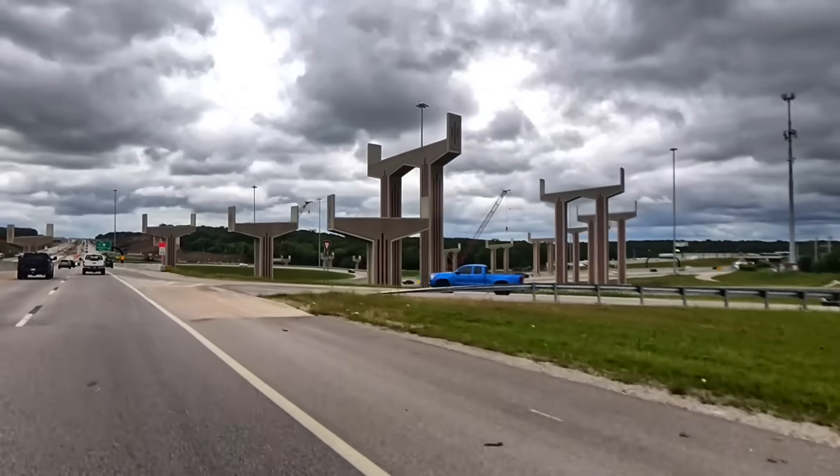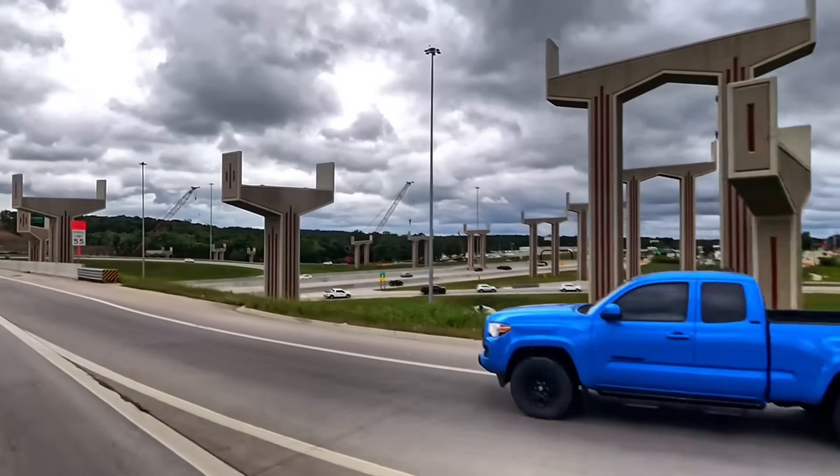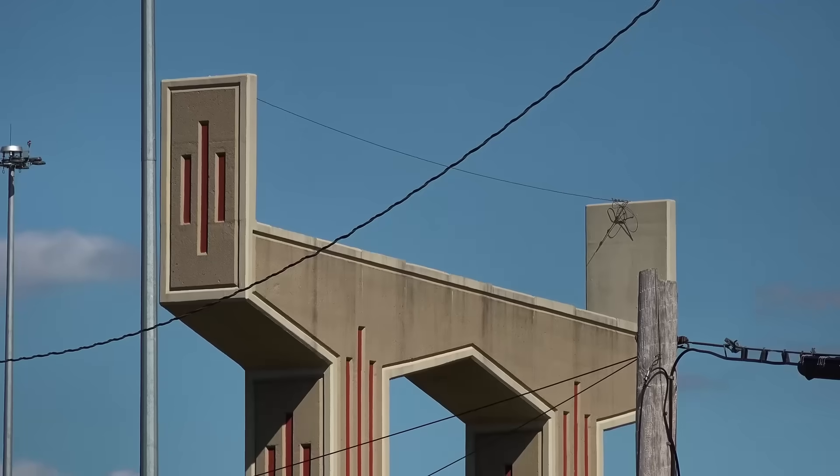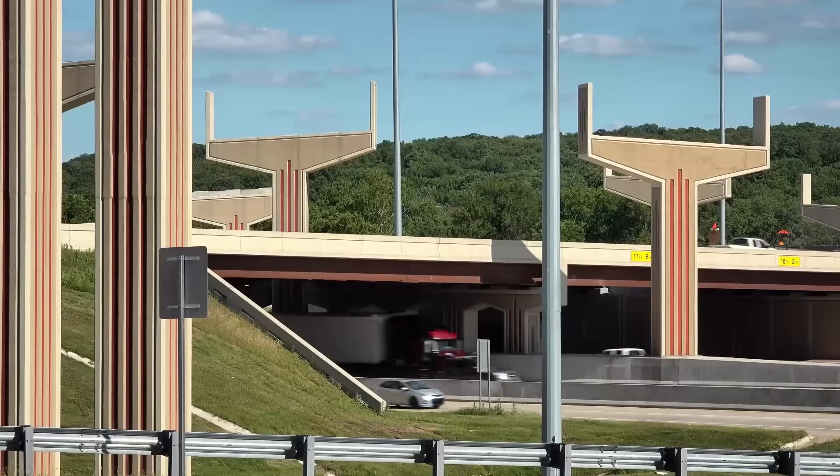It's like oddly beautiful, almost kind of like an art project. Tens of millions of dollars, but it doesn't really do anything yet. That's got to look so goofy, everybody driving past this every single day.